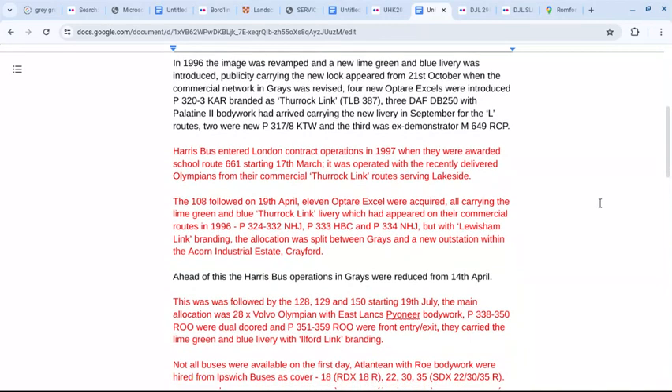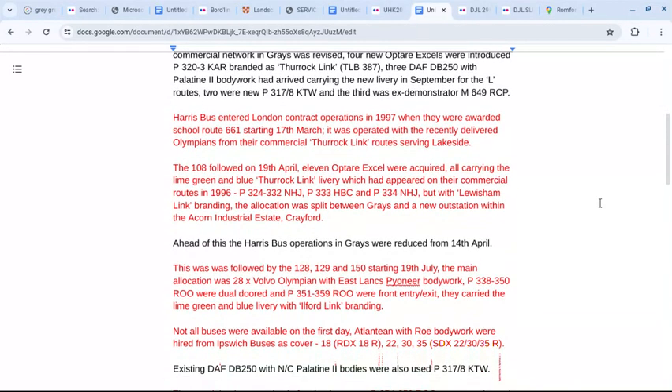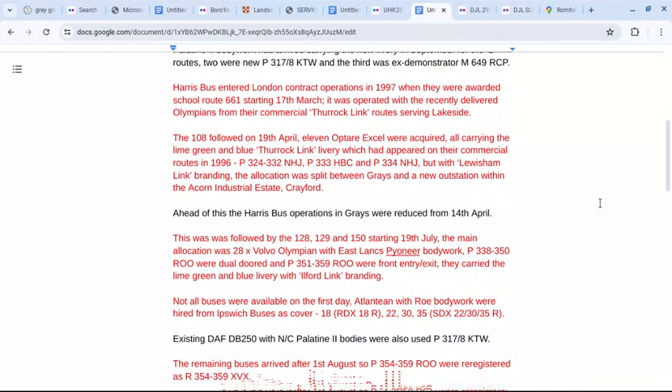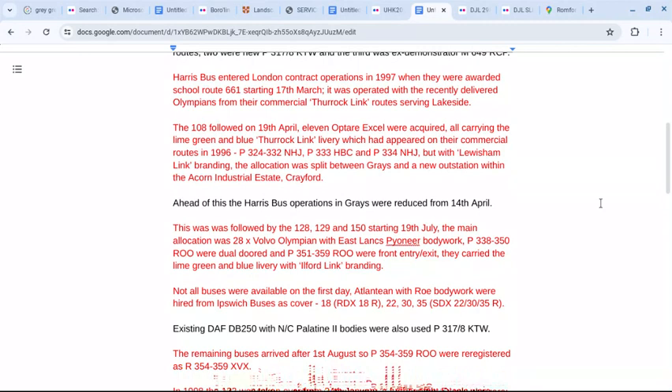The allocation was split between Grays and a new outstation within the Acorn Industrial Estate, Crayford. This was followed by the 128, 129 and 150 starting the 19th of July. The allocation was 28 Volvo Olympians with East Lancs Pioneer bodywork, a mix of dual door and front entry exits.